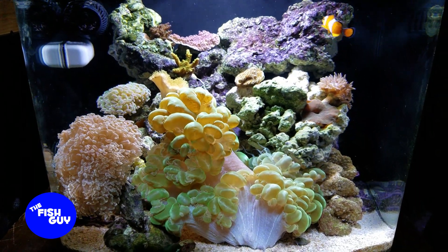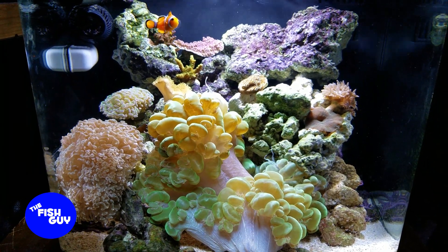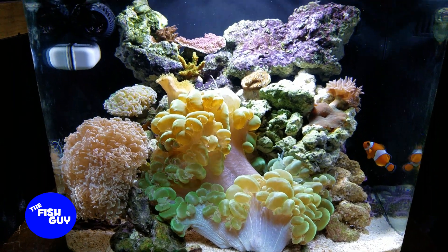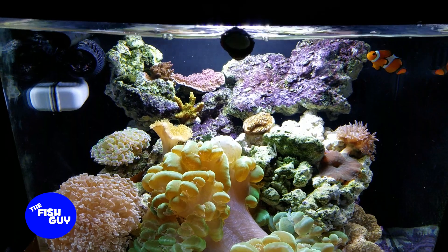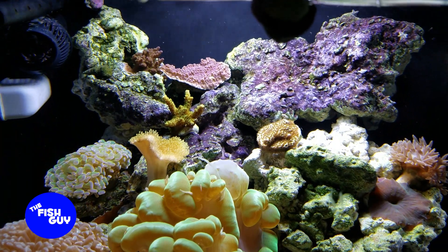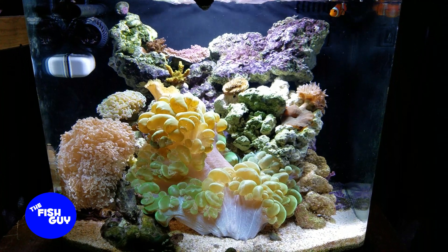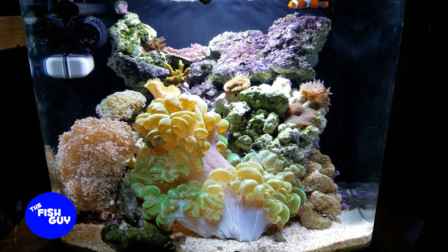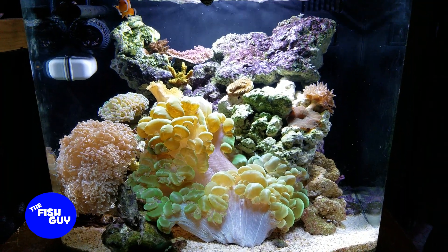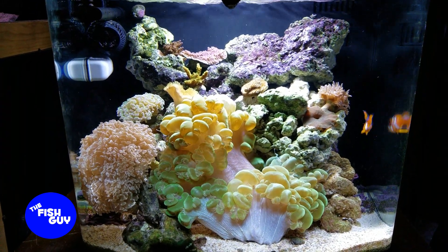Last but not least, we have the bank tank. This one has been pretty much on autopilot — the last thing I did was add a couple of SPS frags and a Duncan frag, but otherwise it's just feed the fish and do a water change once a week. On December 1st it's going to a different branch of the same bank for another display, and I'm looking forward to more people being able to see it. It's a fun little tank and I look forward to seeing what people have to say.